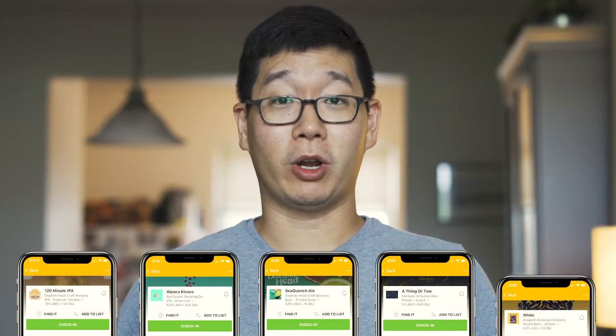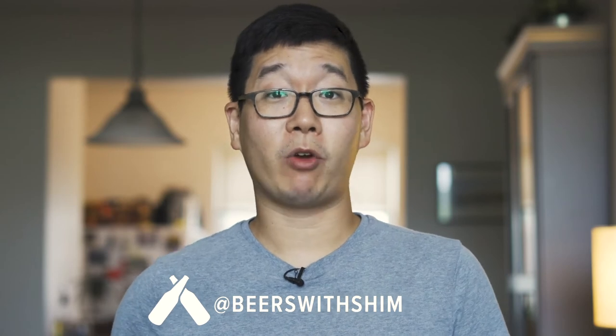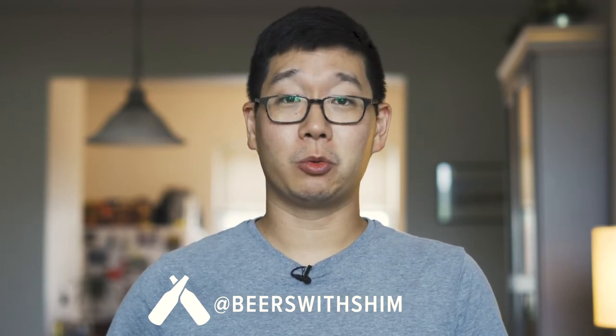So that's what I have in my beer stash and what I'm currently drinking. If you have any of these beers, feel free to tag me. I'm at beerswithshim on Untappd, and make sure you're checking in a photo with that as well. Thanks to Untappd for having me on the show — it's been a blast showing you what I have stocked up. Until next time, cheers!